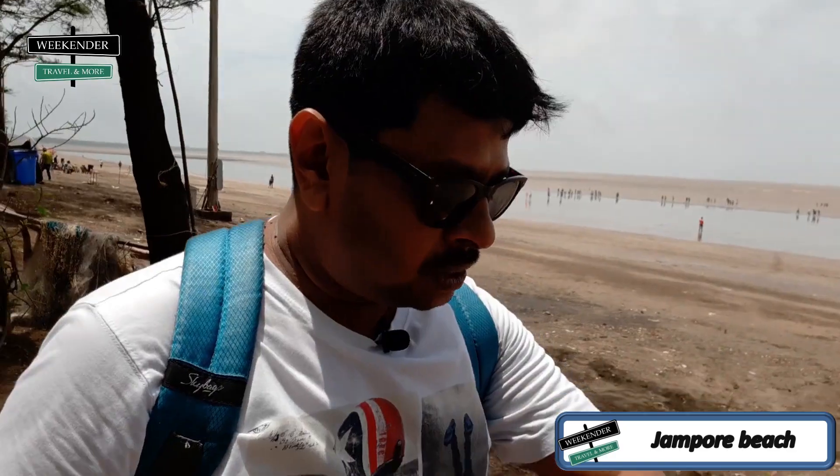Friends, we have reached Daman's Jhampur Beach. It is now 12:15. When we were driving it was raining, but currently it's a bright sunny day with very good weather.